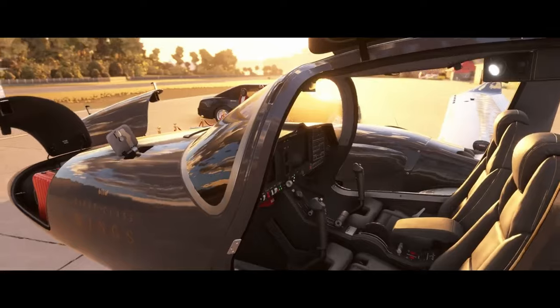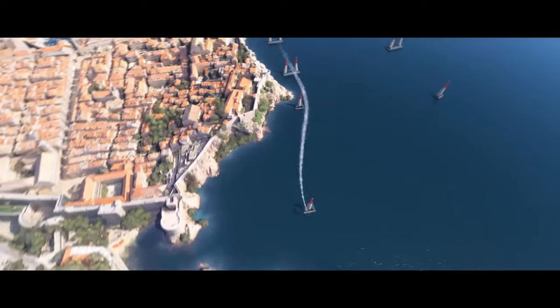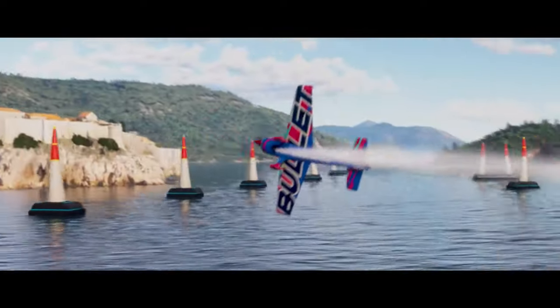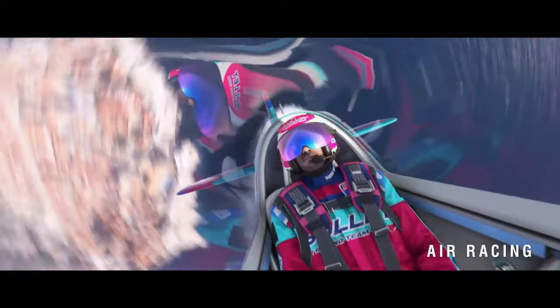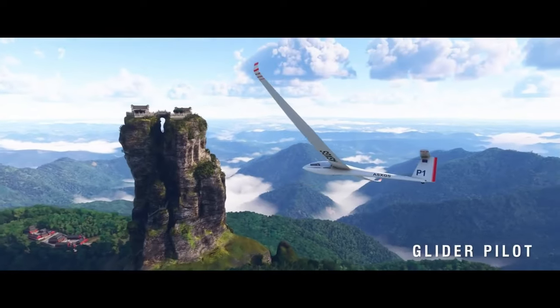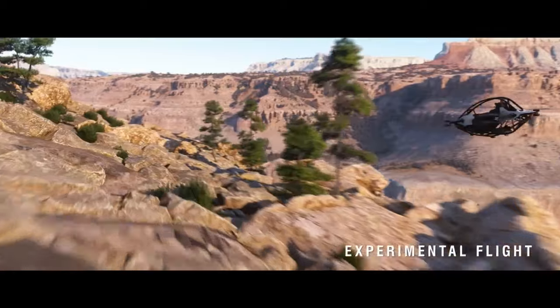So whether you're an aspiring pilot or just someone who loves the idea of flying, Microsoft Flight Simulator 2024 is shaping up to be a must-play. And remember, it's not just a game — it's the closest you can get to piloting a real plane without actually leaving your home.